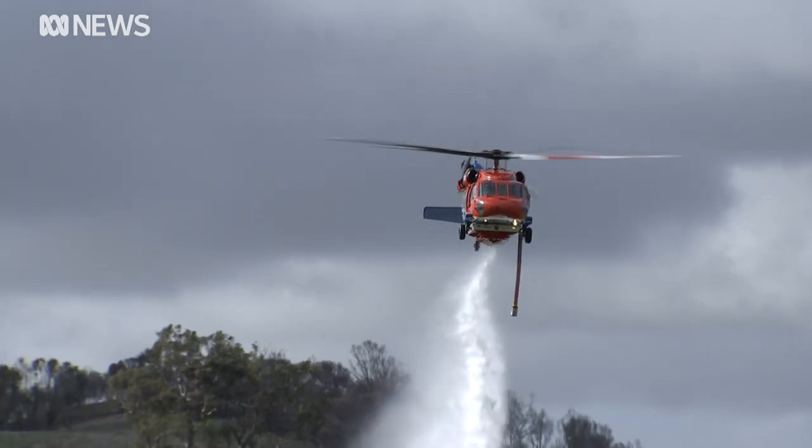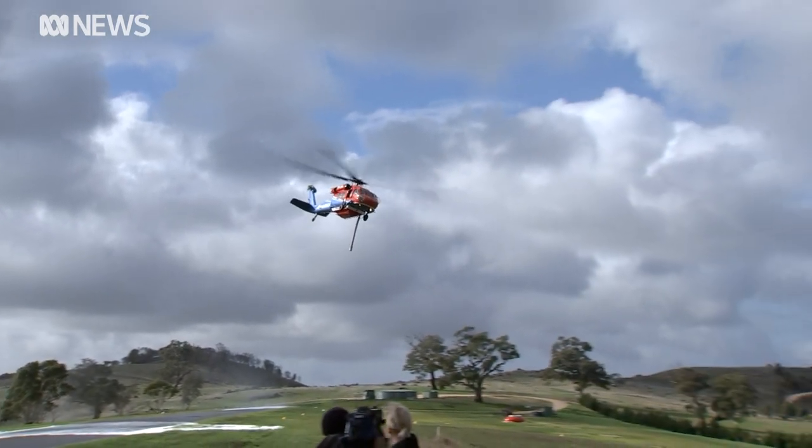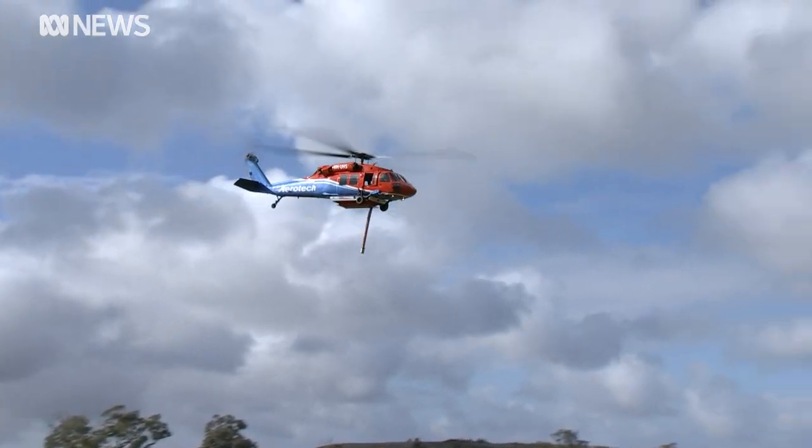With night operation capabilities, it's hoped the Blackhawks could also be used for night bombing on fire grounds in the future. Candice Prosser, ABC News, Adelaide.